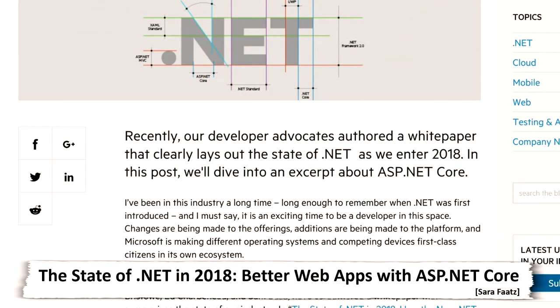How has the internet changed in 15 years? There's a lot less Flash, and a lot more social media — I don't know if that's a good or bad thing. Let us know what you think. Also, there's a great blog post on Telerik about the state of .NET in 2018 and building better web apps with ASP.NET Core. Check out that post if you want a lay of the land of what's happening in the .NET ecosystem as we head into 2018.